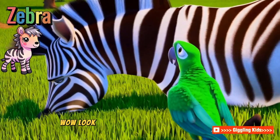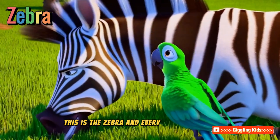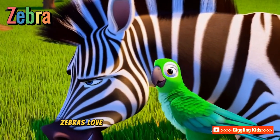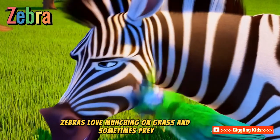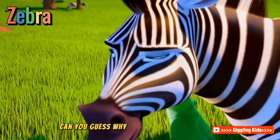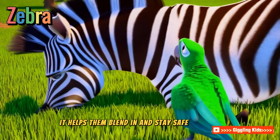Zebra! Look at those black and white stripes. This is the zebra, and every stripe pattern is unique, like a fingerprint. Zebras love munching on grass and sometimes make a sound like a mix of a bark and a neigh. Can you guess why they have stripes? It helps them blend in and stay safe. Cool, right?